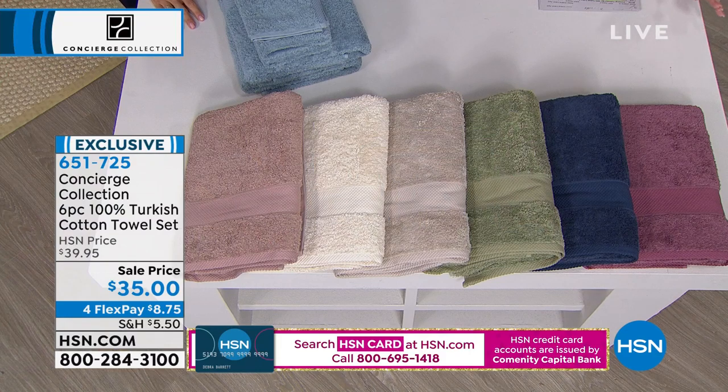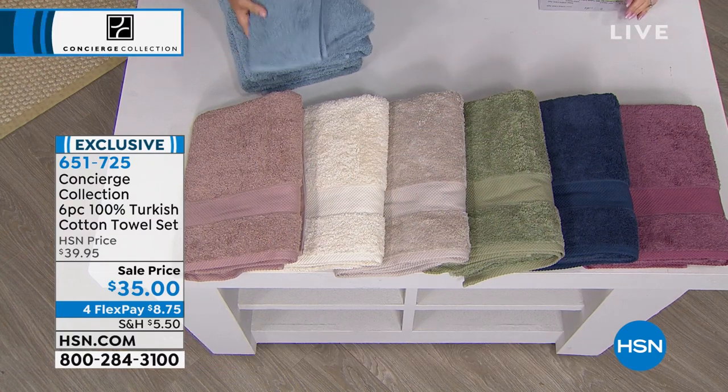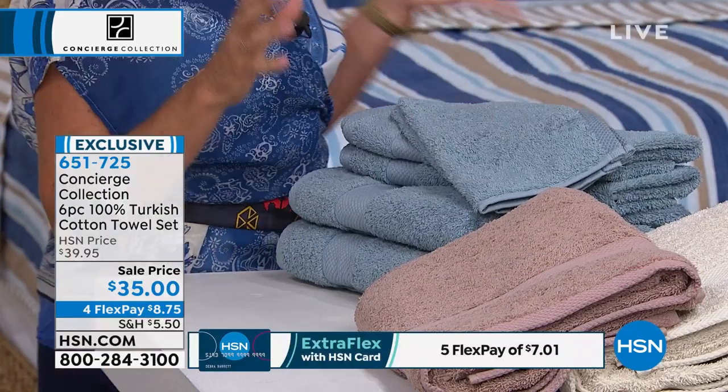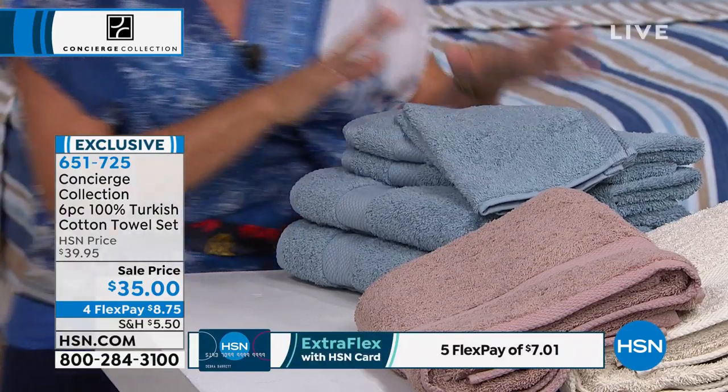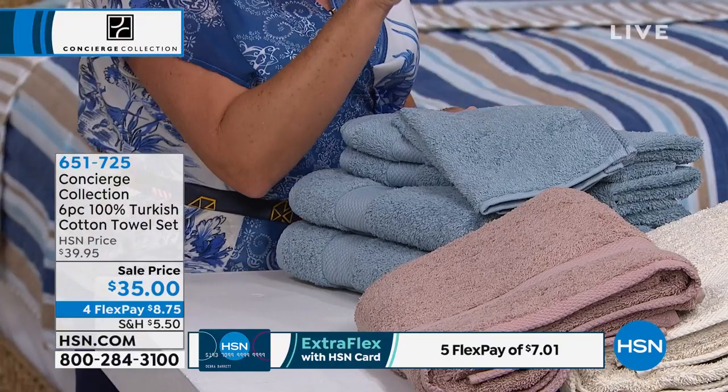This is like even better. You're getting two oversized bath towels, the two hand towels, two washcloths — 100% long staple Turkish cotton. Why do we love Turkish for towels? Because it's softer, more absorbent, but it's quick drying.